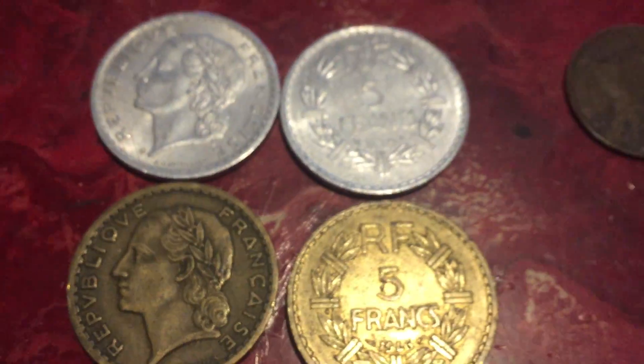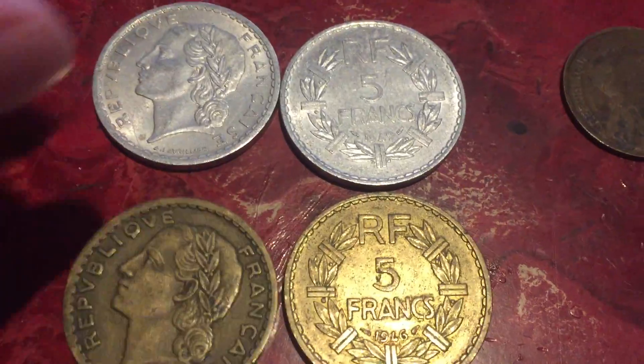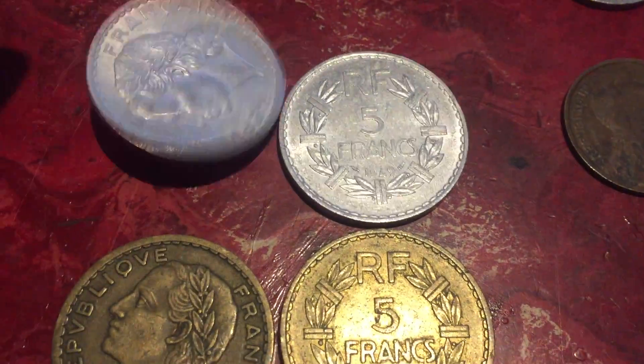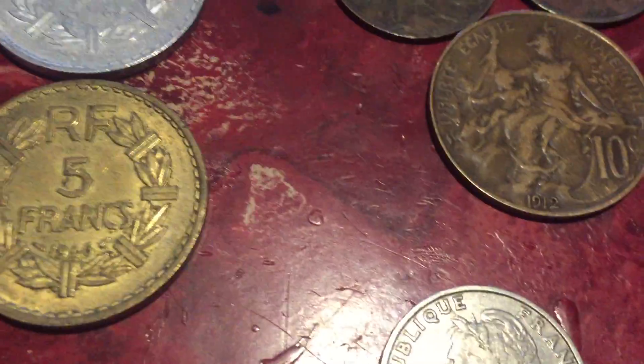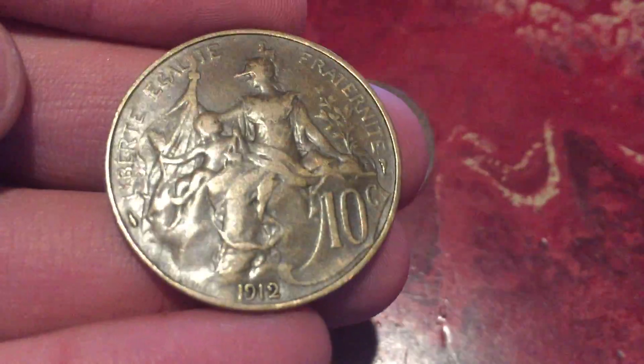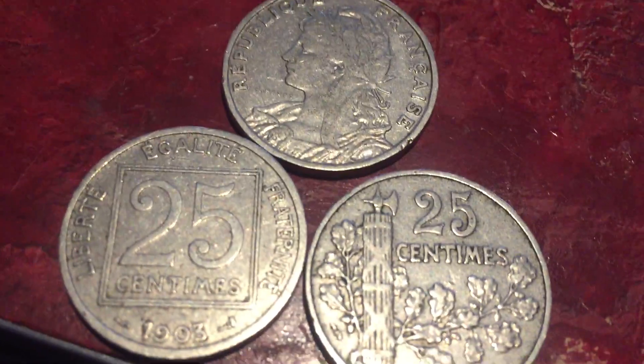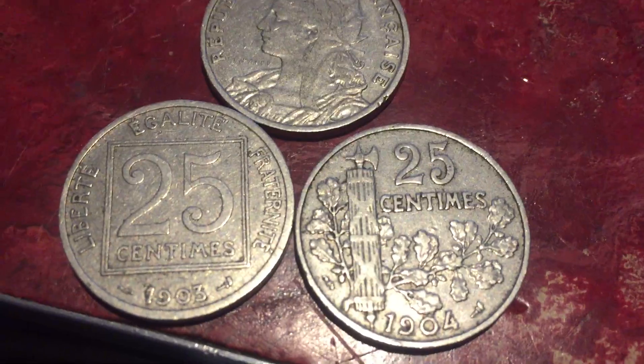It's pretty corroded. Five francs coins — this one brass, this one aluminum, and there are a bunch of the aluminum ones. Very old five and ten centimes coins — this one's from 1912, in pretty good condition. Some 25 centimes coins from 1903 and 1904 — that's what they look like on the front.